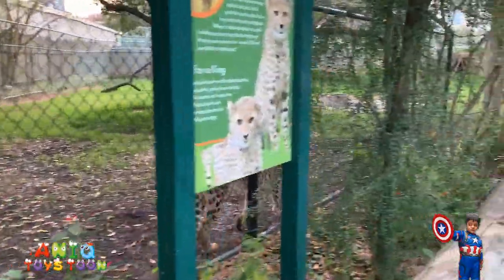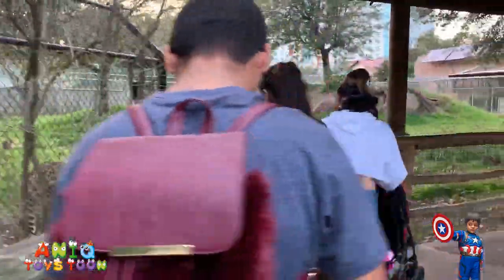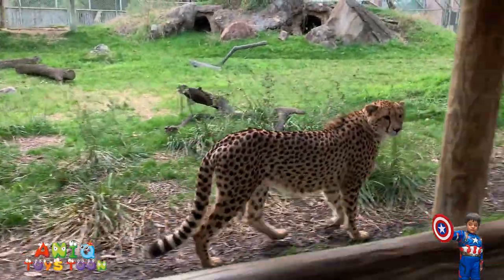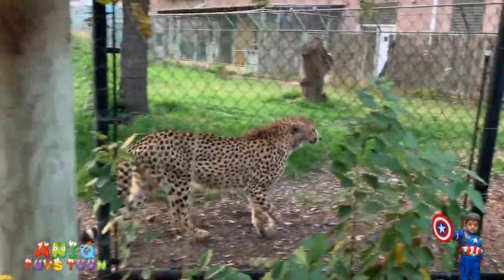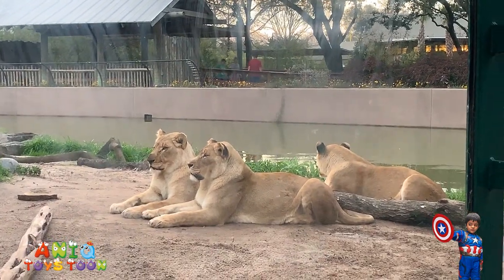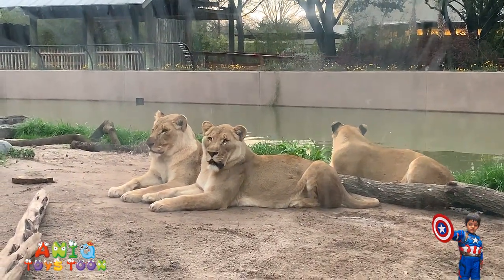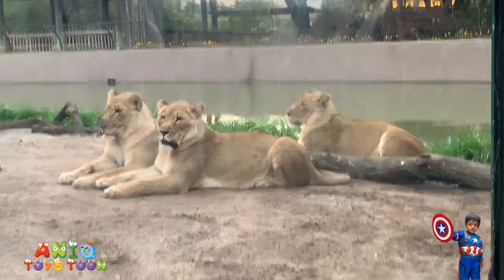This is a cheetah. Hello cheetah — where are you planning to go? Where are you going, cheetah? We have had a look at these lions before — they were sleeping earlier, but they just woke up. Hello, lions! Oh wow, these are big lions. This is really amazing.